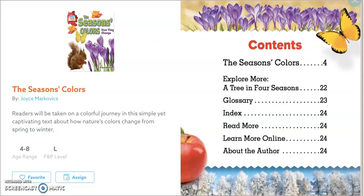Hi friends, this is Mrs. Bessler. Today I want to share with you a book called The Season's Colors. It's going to talk about how the seasons change and what colors we see.